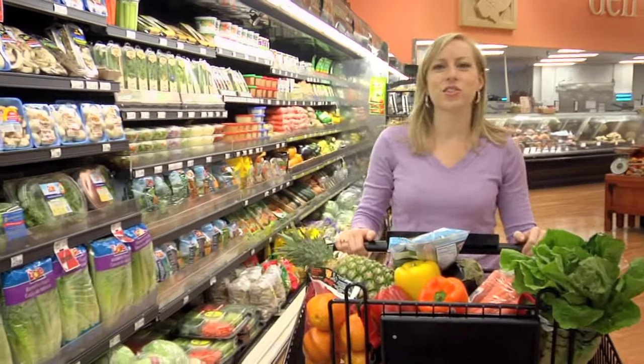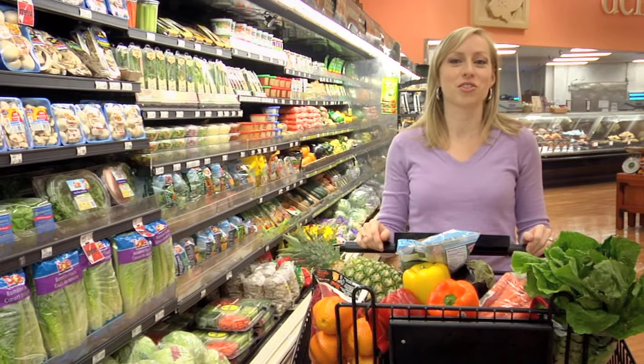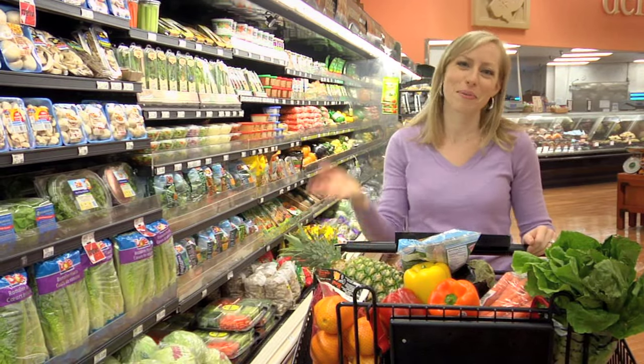Hi, I'm Mandy Lehman, a registered dietitian with Nemours, a children's health organization. I'd like to talk to you about something we see all the time but we don't always pay attention to: Nutrition Facts Labels. Come on, let's go.